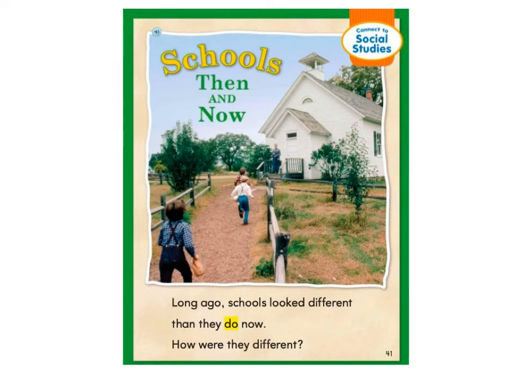Schools then and now. Long ago, schools looked different than they do now. How were they different?